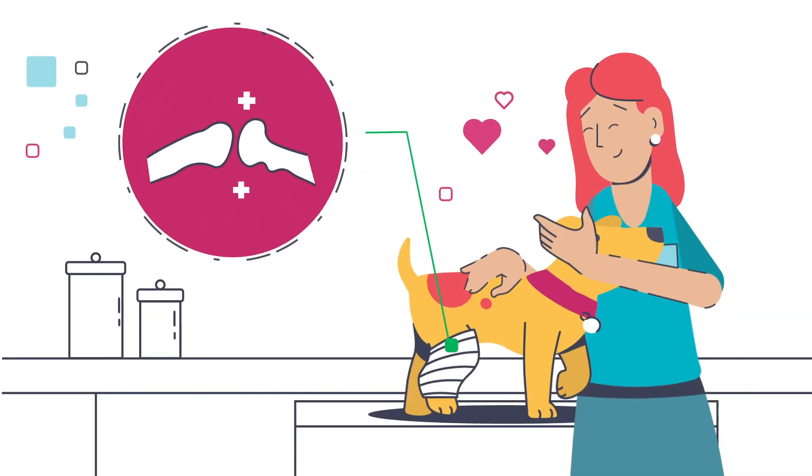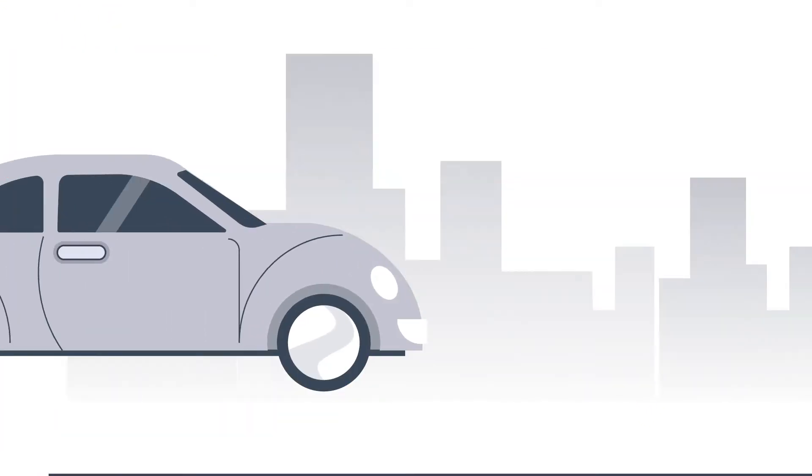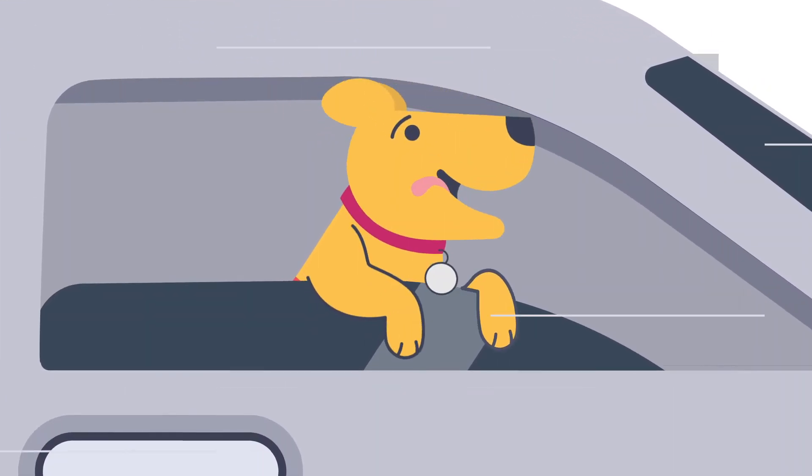Even in cases where joints are damaged beyond repair, total joint replacement can offer sustained pain relief, while allowing for full return to normal activity.